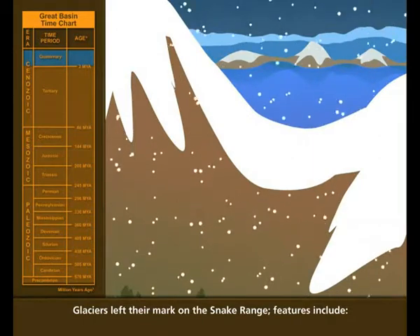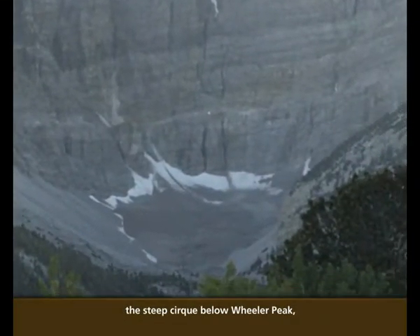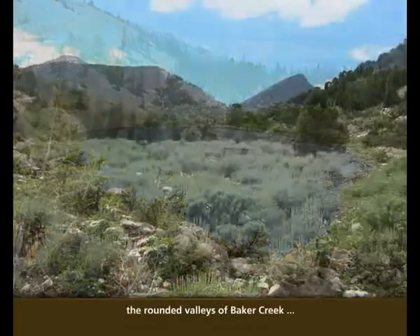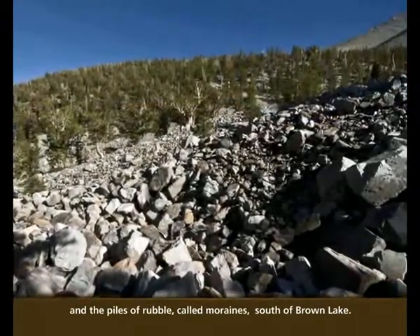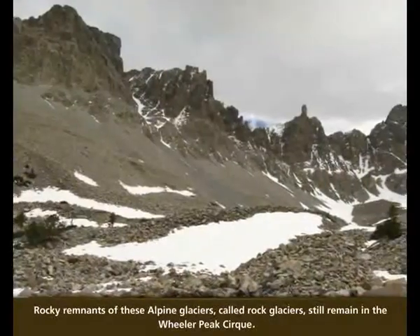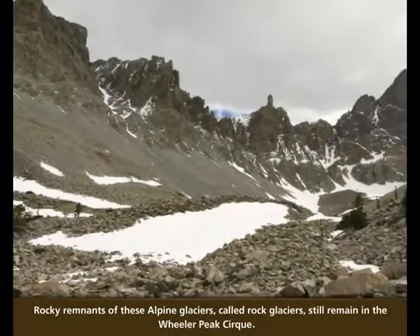Glaciers left their mark on the Snake Range. Features include the steep cirque below Wheeler Peak, Johnson Lake, the rounded valleys of Baker Creek and Snake Creek, and the piles of rubble called moraines south of Brown Lake. Rocky remnants of these alpine glaciers, called rock glaciers, still remain in the Wheeler Peak Cirque.